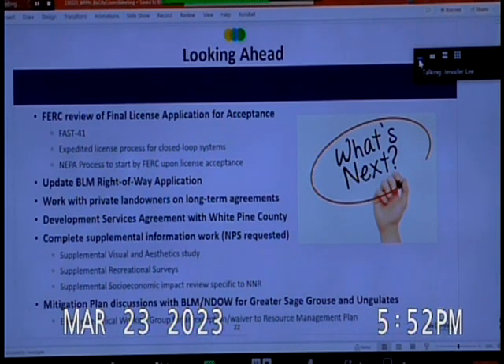We have been in negotiations with the BLM about the nature of that update and hope to file within the next two weeks. We're working with private landowners on long-term agreements and need to enter into a development services agreement with Elko County. We will also complete supplemental information work as worked out with the National Park Service: supplemental visual and aesthetic studies, supplemental recreational surveys, and supplemental social impact review specific to the Railroad and associated visitor services.